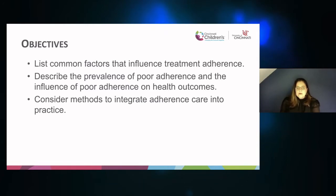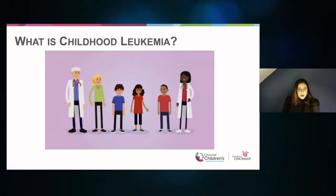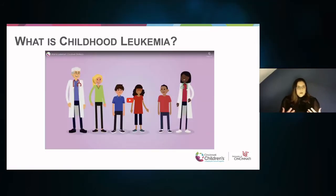Today I'm going to be talking about adherence assessment and promotion in pediatric oncology and hematopoietic stem cell transplant. I don't have any conflicts of interest or financial relationships to report, and most of the work I'll be talking about was funded by the NCI. Our objectives are to discuss factors that influence treatment adherence, describe the prevalence of poor adherence and its influence on health outcomes, and consider potential methods to integrate adherence care into practice.